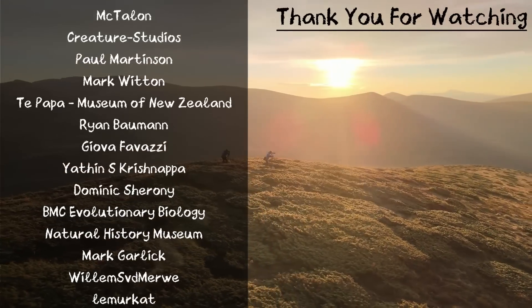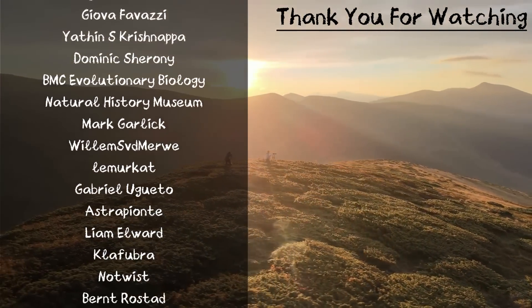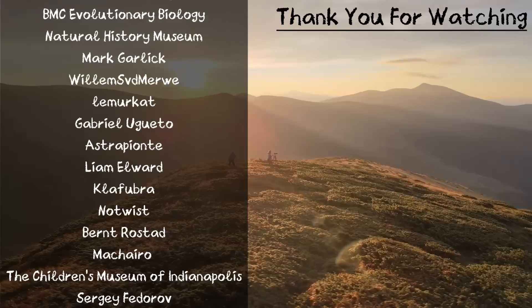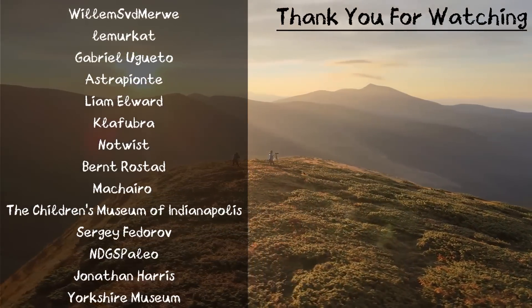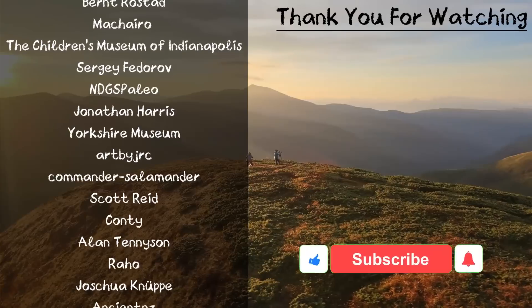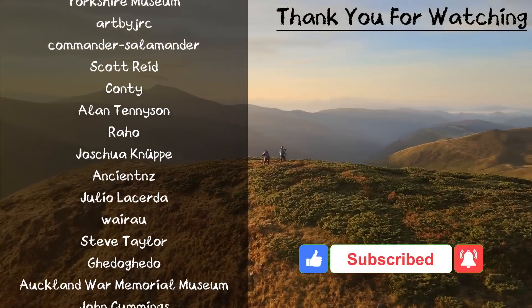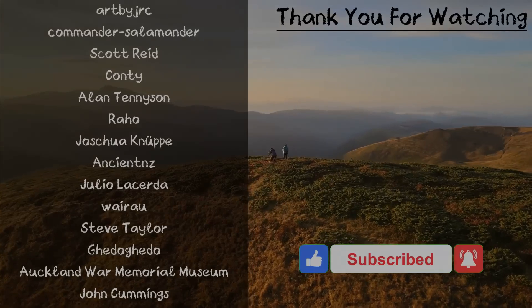Well guys, I hope you enjoyed that video learning all about the magnificent Moa mummies. If you know anyone else interested in this topic, please send the video their way, and if you're interested in this natural world of ours, please consider subscribing or following the Instagram page in the description below. Until next time, bye!